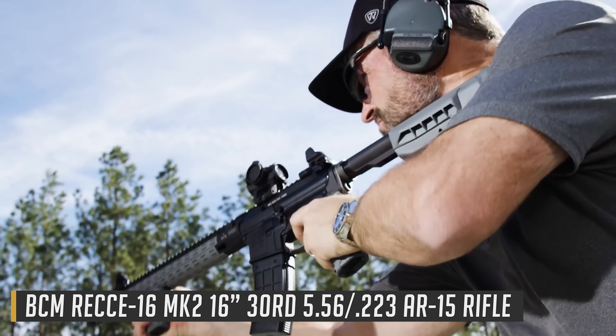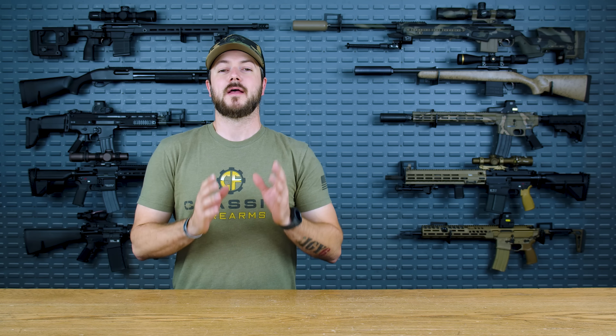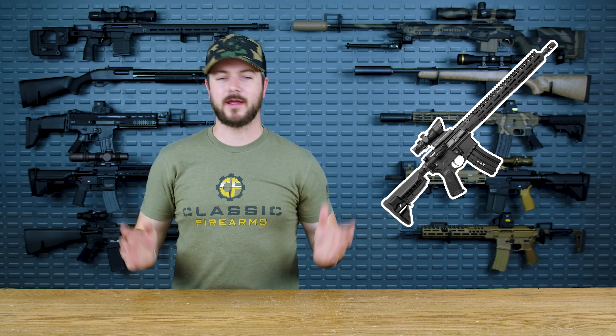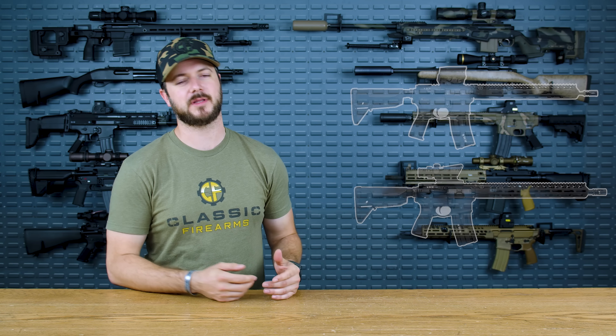This gun is ultimately at the bottom of the list because of one really big thing: it is 2023 and it does not feature an ambidextrous bolt release or magazine release. That is the only reason it's not closer to the top of the list. Other than that, it is probably one of the most reliable, proven, and affordable rifles on this list. Everything BCM has to offer has been proven over time — accurate, reliable, trustworthy. The furniture is ergonomic, BCM makes great accessories, and they've always collaborated with Travis Haley, who's made some awesome contributions to the series.